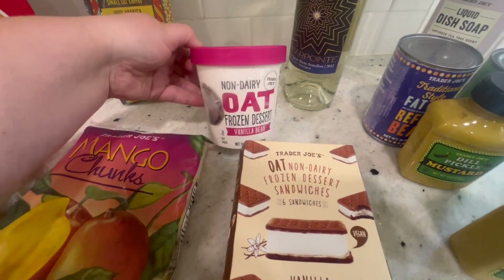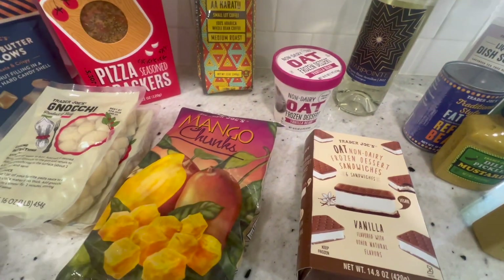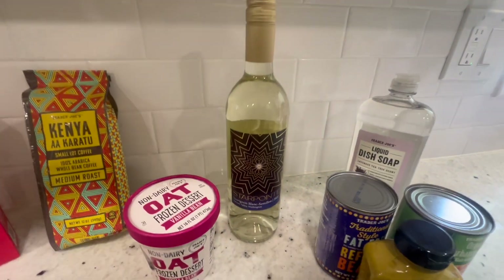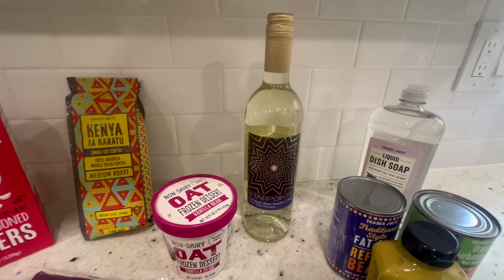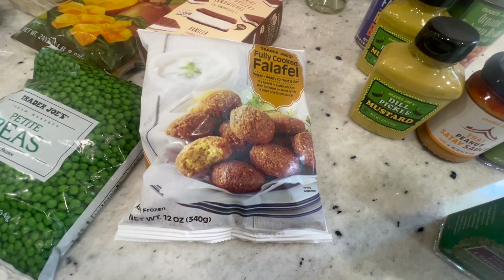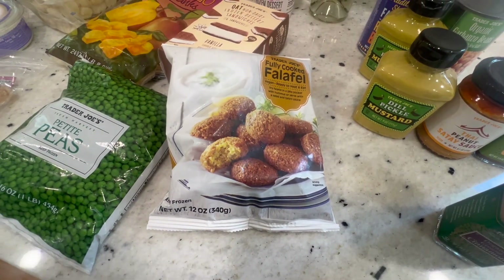I also got some of the vanilla bean oat frozen ice cream, non-dairy, to go on that mango crumble — because that sounds really good. This wine was also new and I needed some white wine for a recipe, so I went ahead and got that to try. I also got the fully cooked falafel from the freezer section because I'm going to be making a falafel sandwich this week for lunch or dinner.